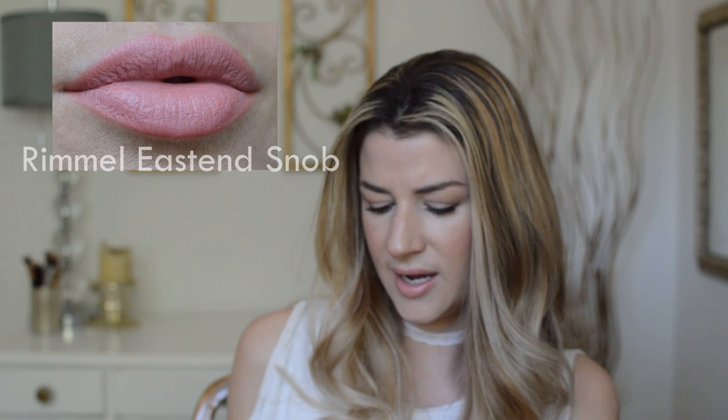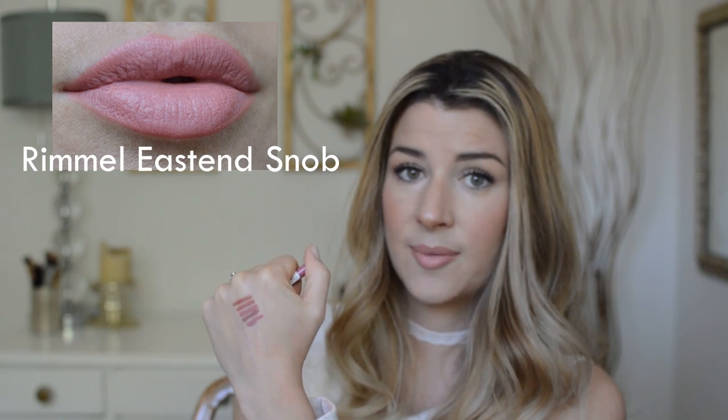We have two from Rimmel. I love Rimmel's lip liners as well. This is in their Exaggerate lip liner line. I think this was a little more expensive than their pencil lip liners — I think they're like $6.99. But the color's really nice and really creamy. This is in East End Snob. I wear this a lot with the Buxom White Russian, and I also wear this alone. Really, really super creamy, and it lasts a long time.